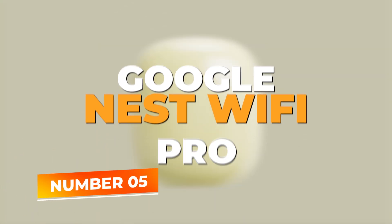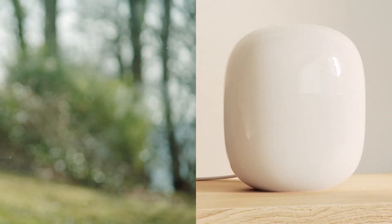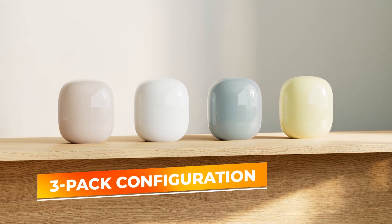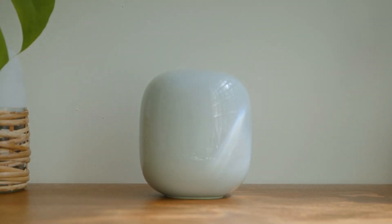Number 5: Google Nest Wi-Fi Pro. The Google Nest Wi-Fi Pro is an excellent choice for those seeking a reliable and user-friendly mesh Wi-Fi system for their home. Designed with the modern household in mind, this system delivers fast speeds and comprehensive coverage without the hassle of complicated setups. Featuring a convenient 3-pack configuration, the Google Nest Wi-Fi Pro can blanket your entire home in strong, uninterrupted Wi-Fi, ensuring smooth connectivity for activities such as streaming, gaming, and operating smart devices.